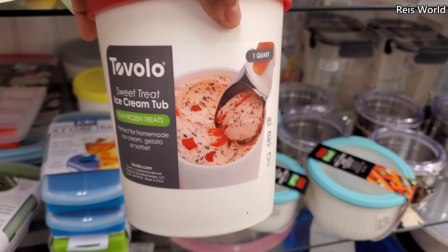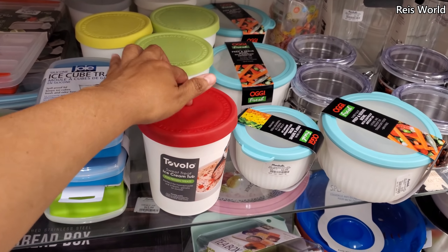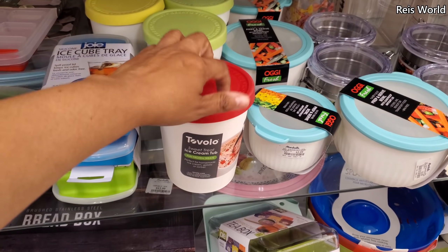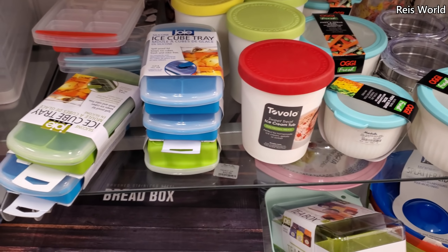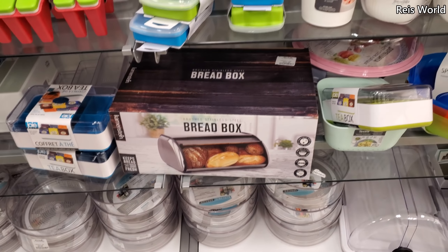Do you guys transfer your ice cream into a different tub? I just can't leave it in the container — unless this was big enough to put the container in here. Breadbox, $13 here.